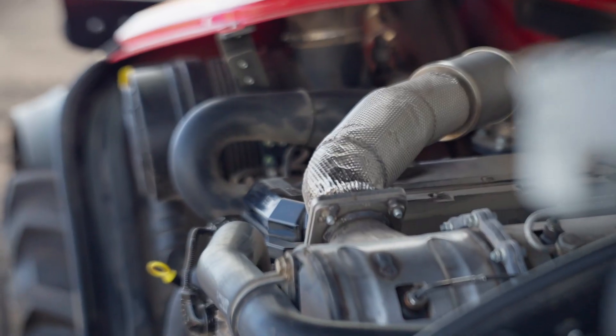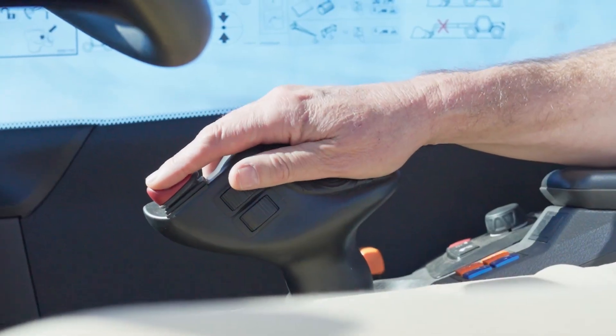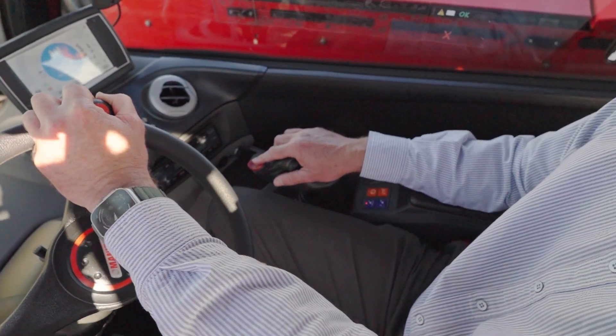What about the joystick control in these? Joystick operation is very good. One hand there, one hand steering — it makes it for ease.